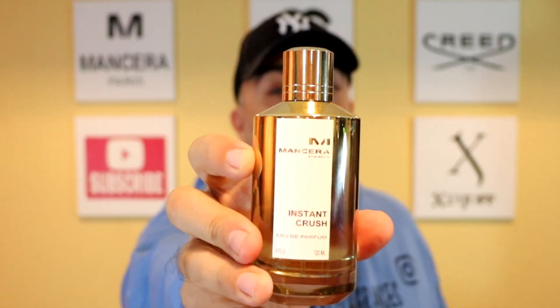I did request this for review so that I had a bottle for the presentation, so I could show you the bottle. Mancera's Instant Crush — I just love the way this bottle looks. I like the Mancera bottles. I like the gold and the twist cap that it has.